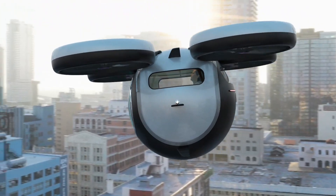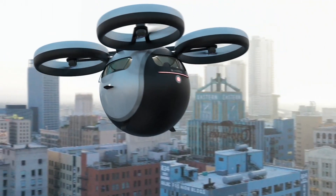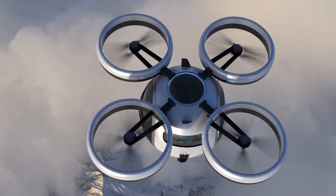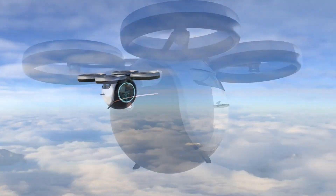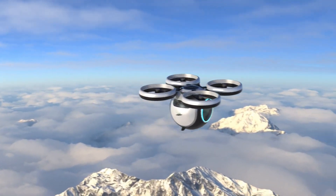While specific performance numbers are still under wraps, its purpose is crystal clear — to offer futuristic urban flight in a form that's not just functional, it's iconic. This isn't a distant dream. It's the kind of concept that pushes boundaries now, so flying tomorrow feels effortless.